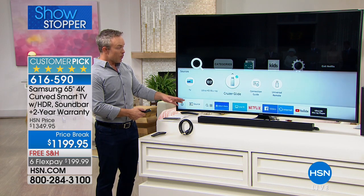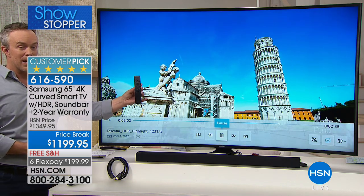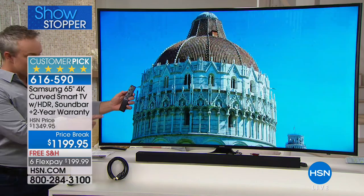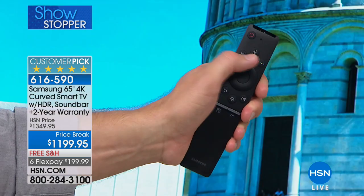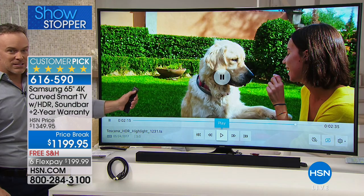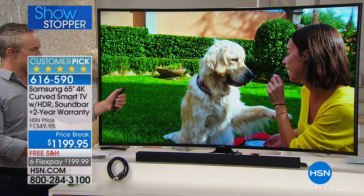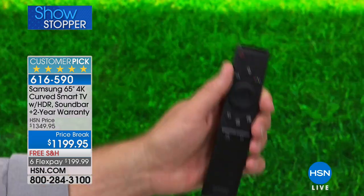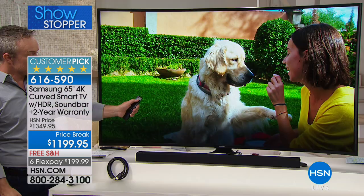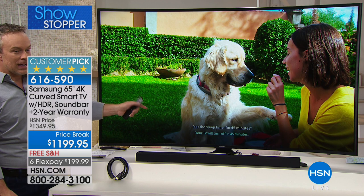Whether I'm watching something on a flash drive or HDMI, that one remote makes it so easy. I can go up to the microphone and say 'Pause' — and it paused it, just like that. Have you ever been in bed and wanted to set the sleep timer but couldn't find that button? With this you just say, 'Set the sleep timer for 45 minutes,' and it sets it. That's really where it's at.